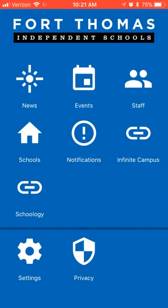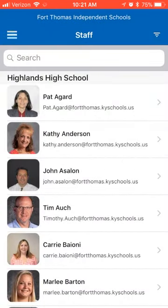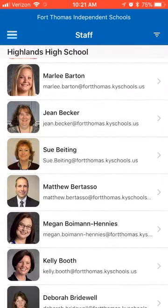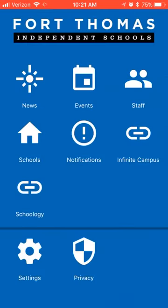Now, when we go to the staff section, again we can filter by school. We'll choose the high school here. All the staff are listed alphabetically and you can click any profile to see their contact information.